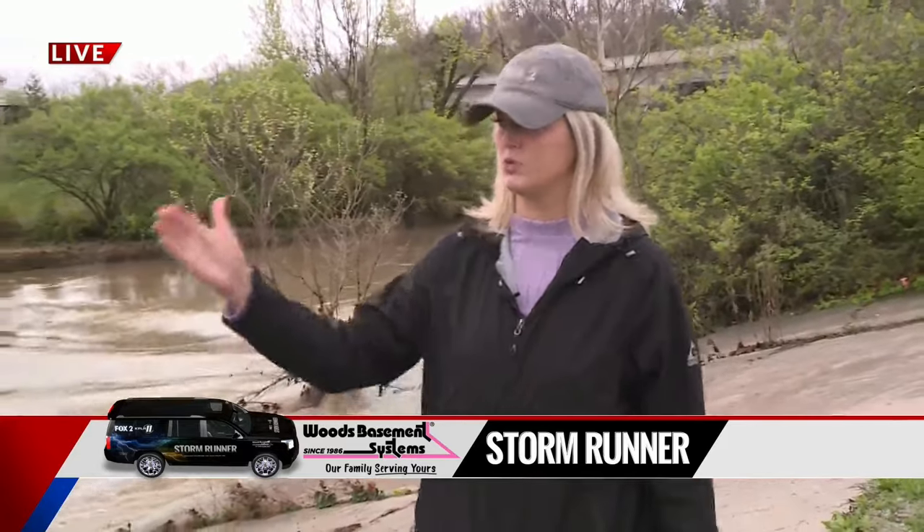We had an immense amount of rain and severe weather, kind of all wrapping up this morning. Cleanup is underway, as well as the flooding, which was a big concern this morning. We're parked right outside Creek Core Creek here in Maryland Heights.